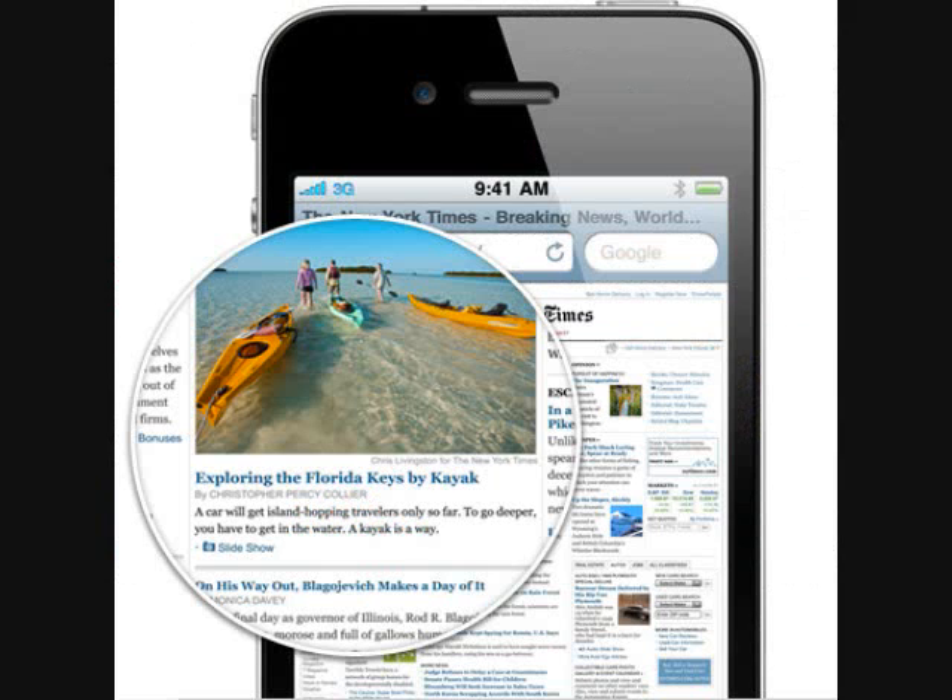The Retina Display — basically it's a 960x640 backlit LCD display. Makes like a real definition — won't lose the blurriness or anything like that.